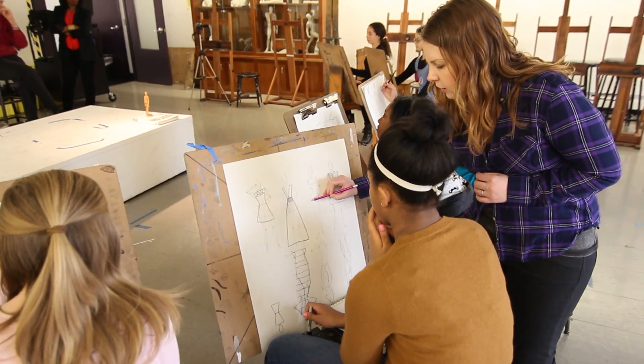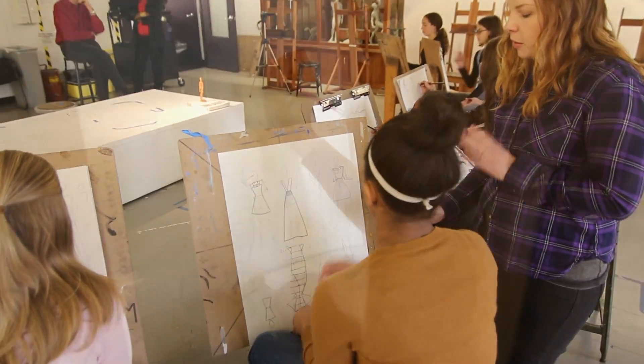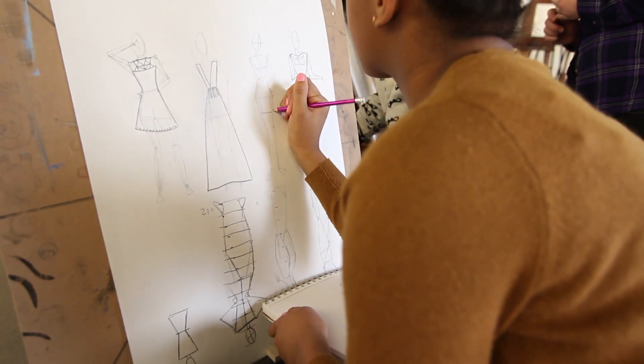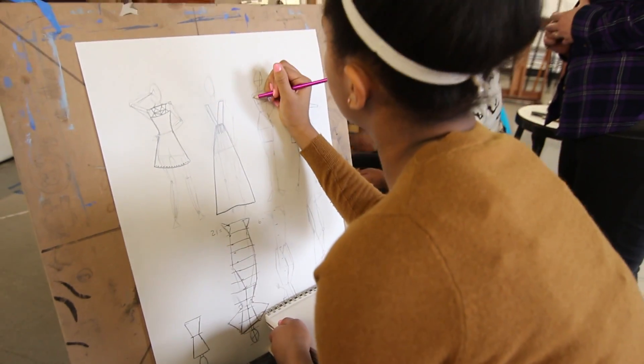What we've done so far is we've basically taken it from a clean slate. First class, I had them pick a brand, make your own brand — who's your customer, what does she do, learn about your customer. Because when you go out into the world of fashion, you have to design for a customer.